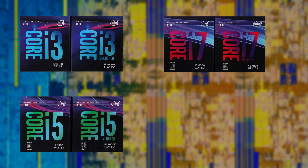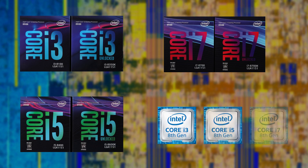Thanks to the schedule change, Coffee Lake processors will get a staggered release, with six CPUs being released now along with one chipset — the Intel Z370 — with more CPUs and chipsets to follow early next year.